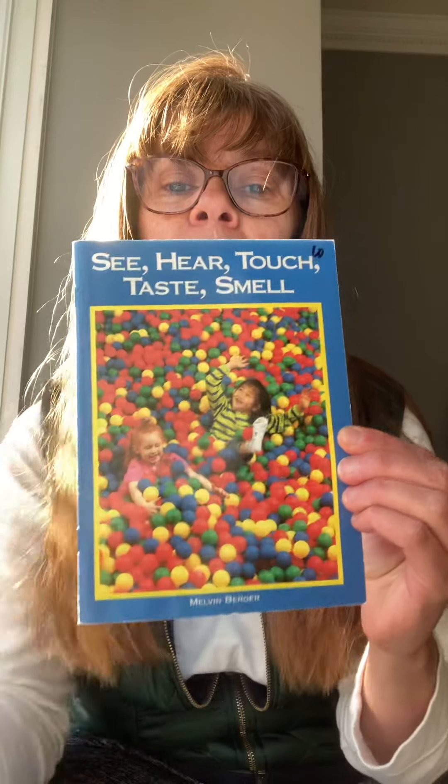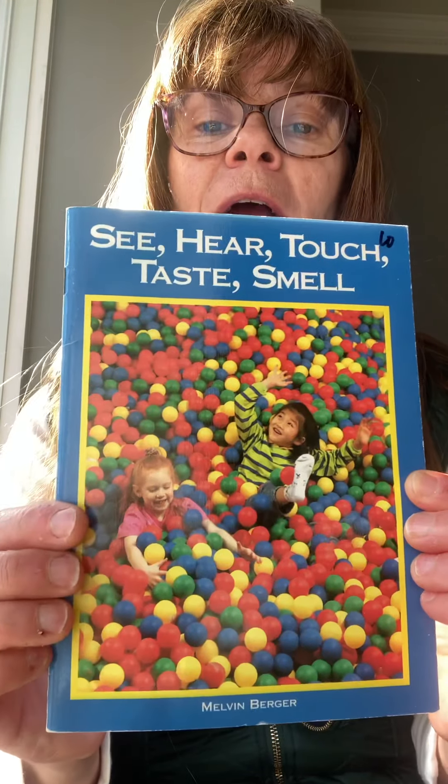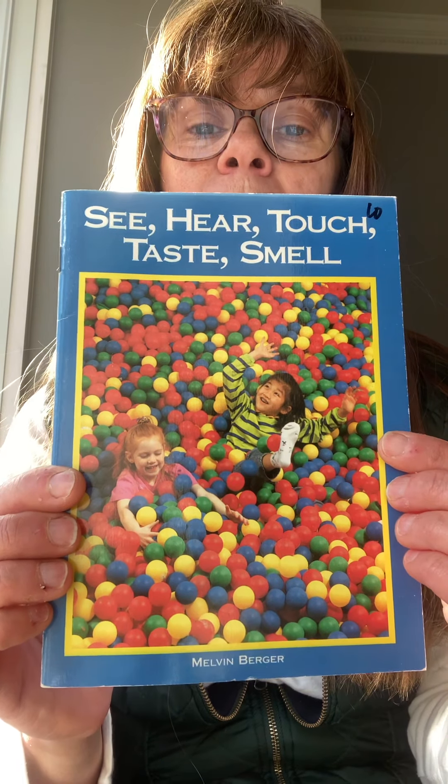Look at the little boy and girl in the ball pit. Aren't they cute? Looks like they're having fun. We love to play with those balls in the big hall, don't we?